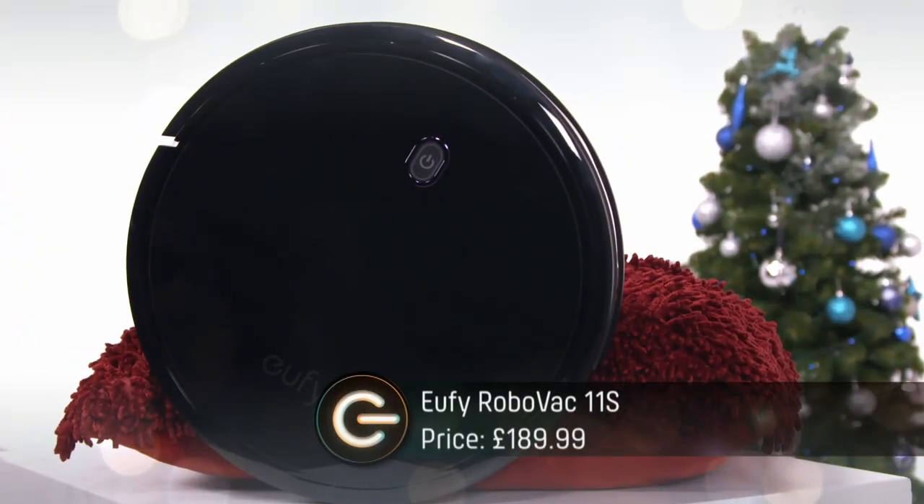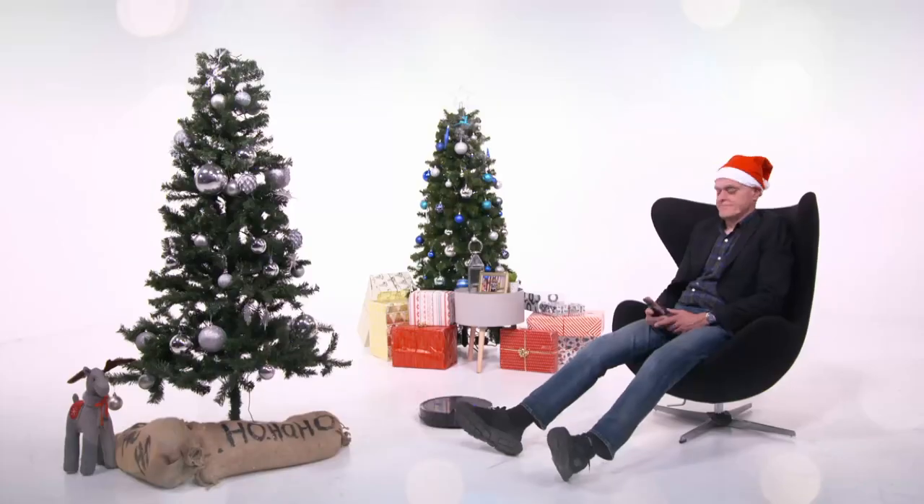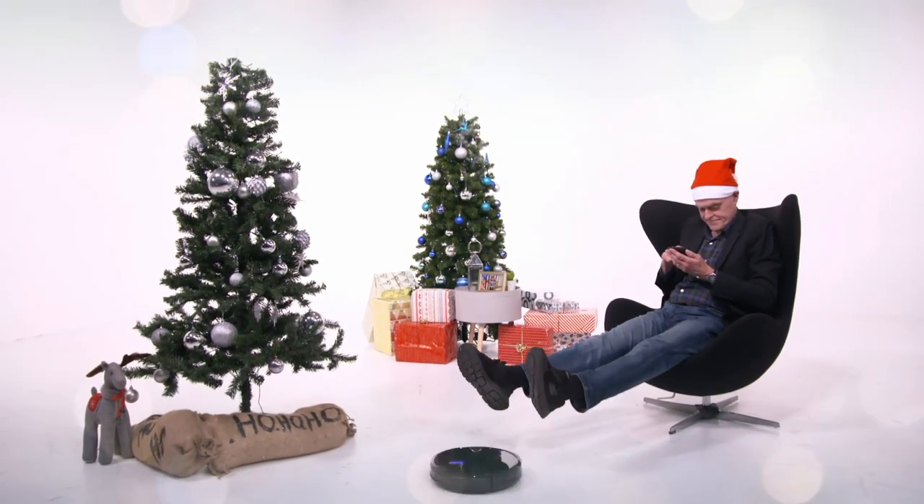At number three, robot vacuum cleaners have come down in price drastically and the Eufy from Anker fits snugly in our sub £200 category. It can clean carpets and hard floors with ease, fit under sofas, and can even be remote controlled. So put your feet up on Boxing Day and let the robot do the hard work.